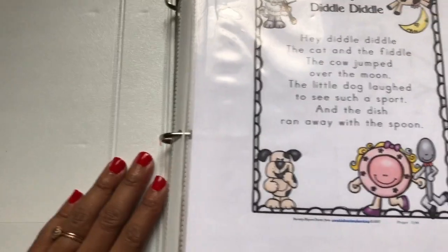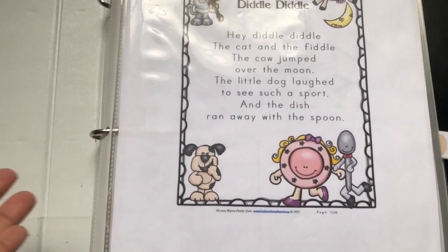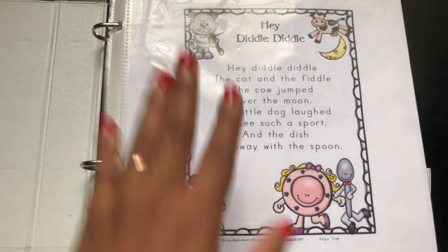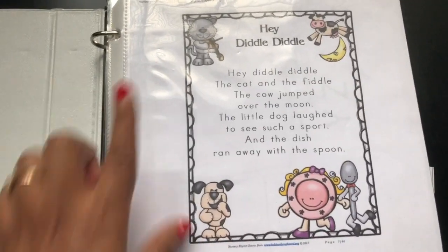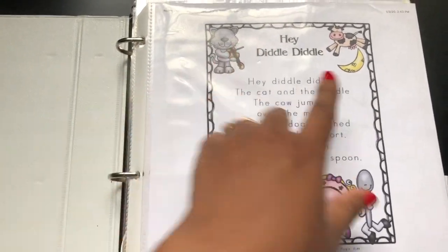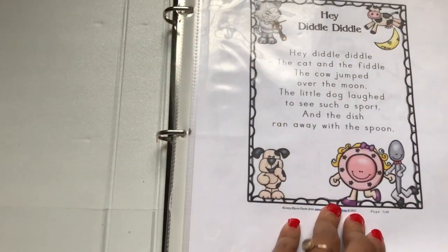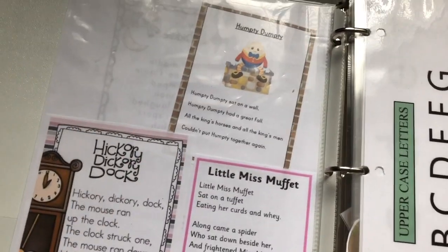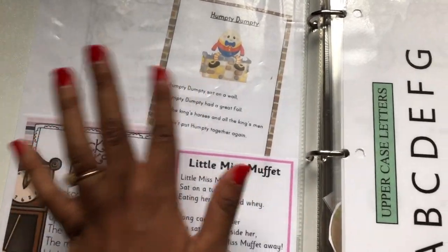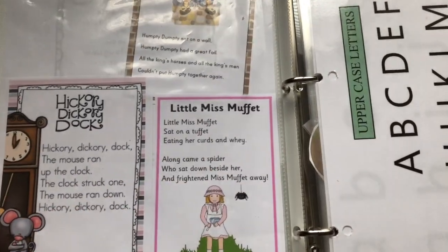Here I couldn't remember any kids' nursery rhymes — isn't that crazy? So I had to print them out, but it's cool to have because then we go through it and we say, 'Hey diddle diddle, the cat and the fiddle, the cow jumped over the moon,' and we point to it as we're singing it. My daughter loves Humpty Dumpty, Hickory Dickory Dock, and Little Miss Muffet.